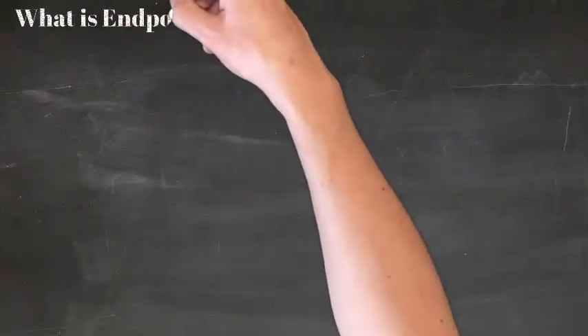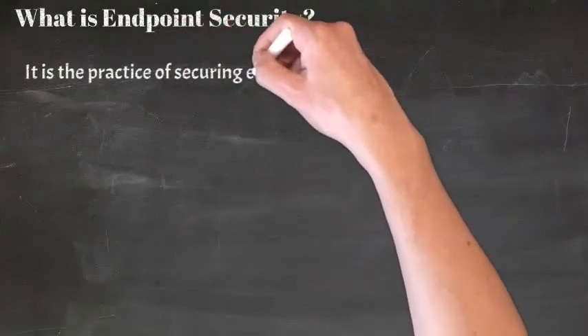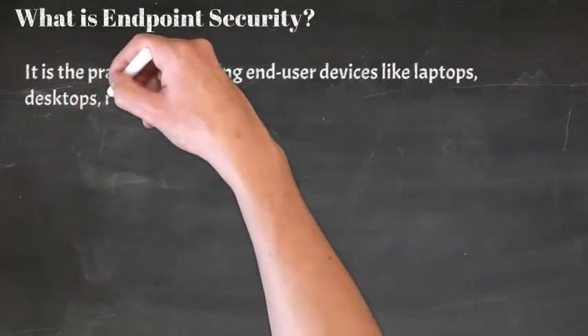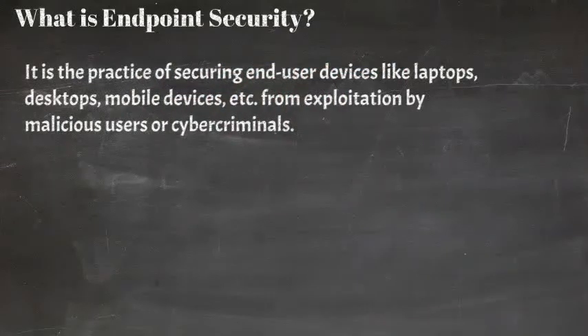What is endpoint security? As the name implies, endpoint security is simply the act of securing endpoints. It is an umbrella term that covers all of the practices, safety measures, and processes involved in endpoints. It is the practice of securing end-user devices like laptops, desktops, and mobile devices from exploitation by malicious users or cyber criminals.